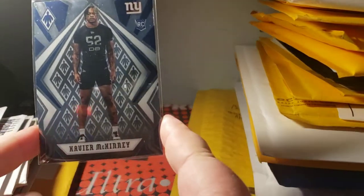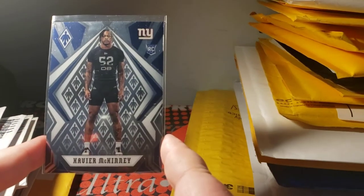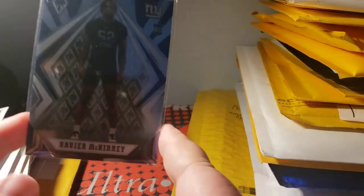Unfortunately no graded games lately — that's been really tough to come by. You bid on them and people are just starting to bid more on them. So I picked up the 2020 Phoenix McKinney base rookie — that was a nice pickup.